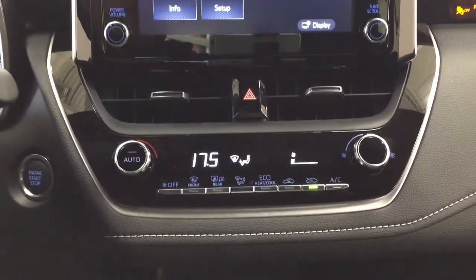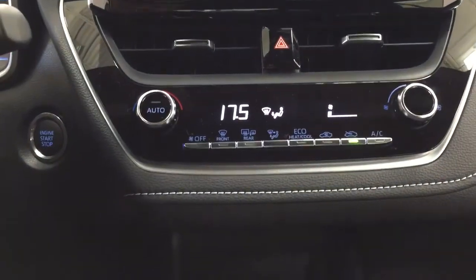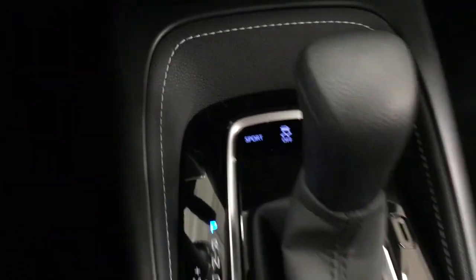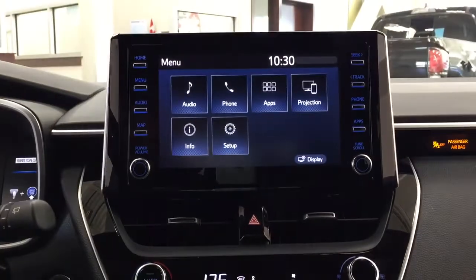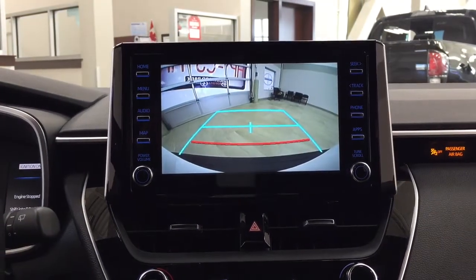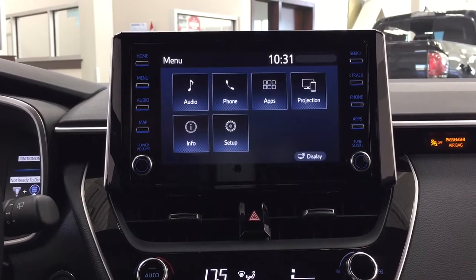Down below you'll see your hazard lights as well as your automatic climate control settings, and below that your sport mode and traction control on and off. This is mated to an automatic transmission. If we scroll up and put it into reverse, you can see the backup camera with those nice guiding lines, making it much easier when you try to back into a stall.